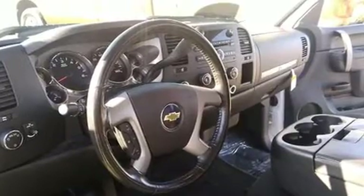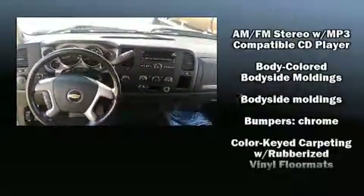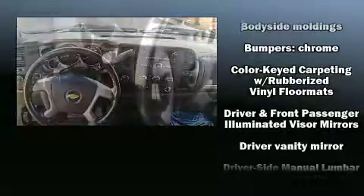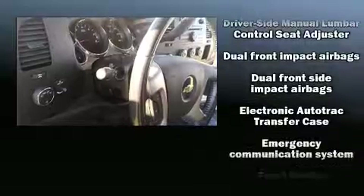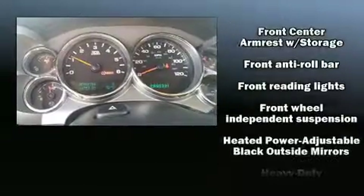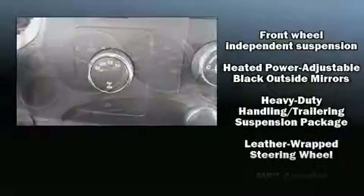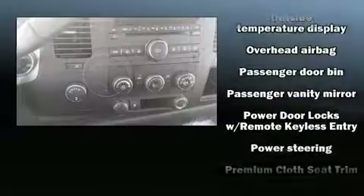Chevrolet ensures the safety and security of its passengers with equipment such as dual front impact airbags, front and side impact airbags, traction control, a security system, OnStar, and ABS brakes. Electronic stability control ensures solid grip atop the road surface, no matter how challenging the driving conditions.